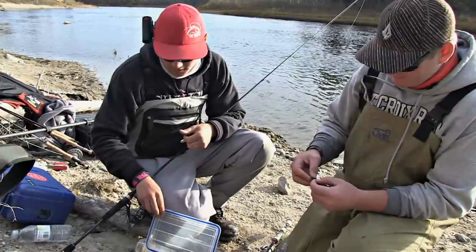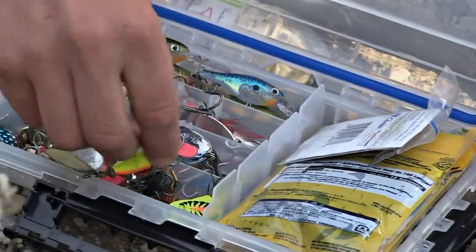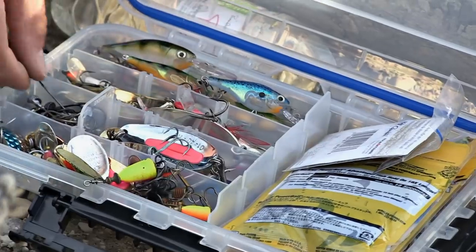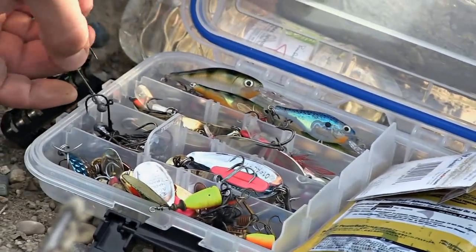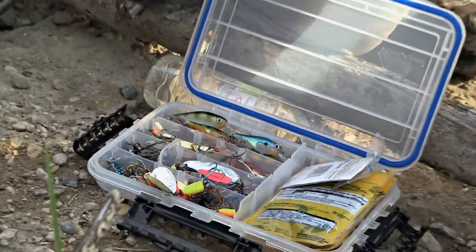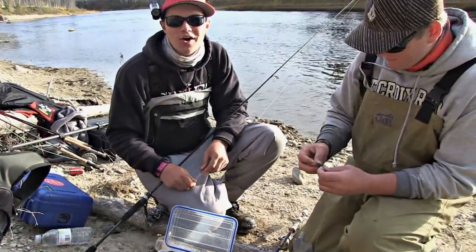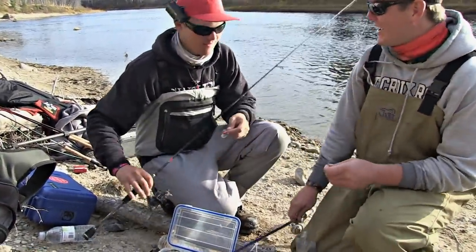Got a little day kit here. Some crankbaits, some spoons, some spinners. A couple little muck jigs for dragging the bottom. If there wasn't so much slime on the bottom, we'd get into some jig and twister tail, which works really good in the fall especially. Dylan was saying for getting down to some deeper fish. That's our box of tricks — you can see it all. Little Cleo all day.